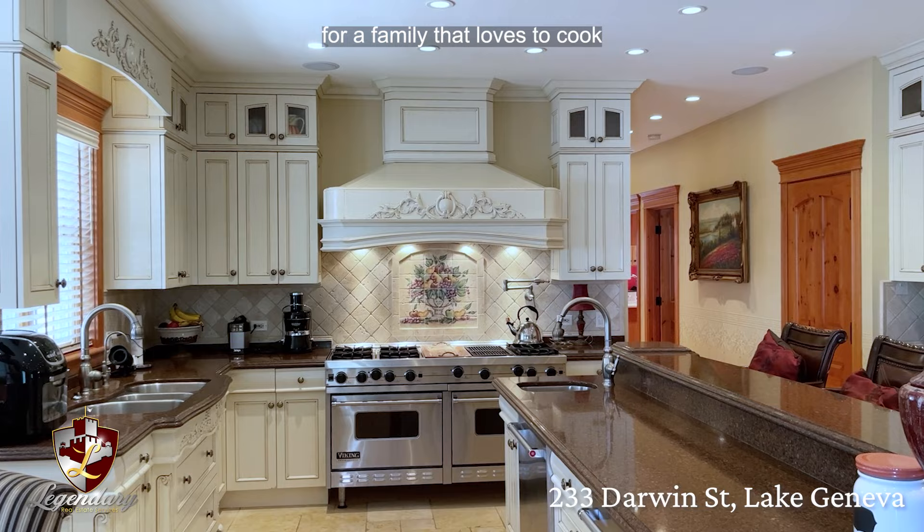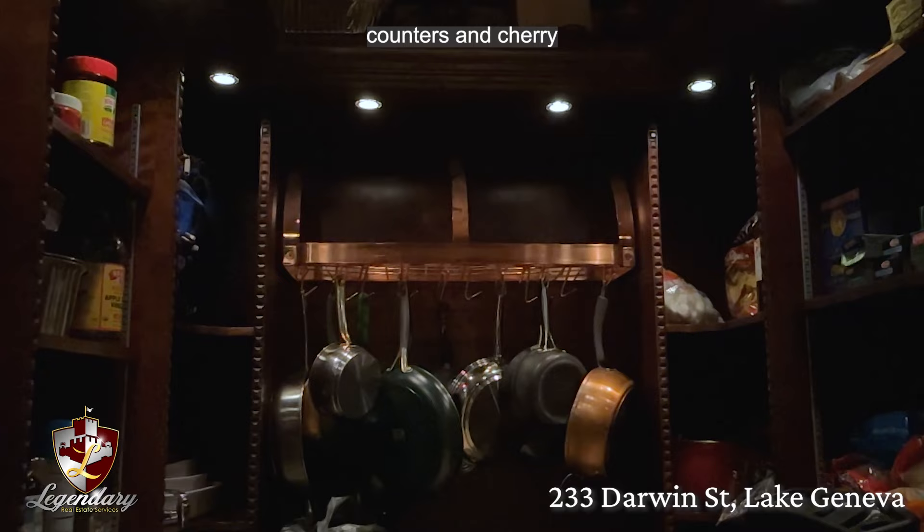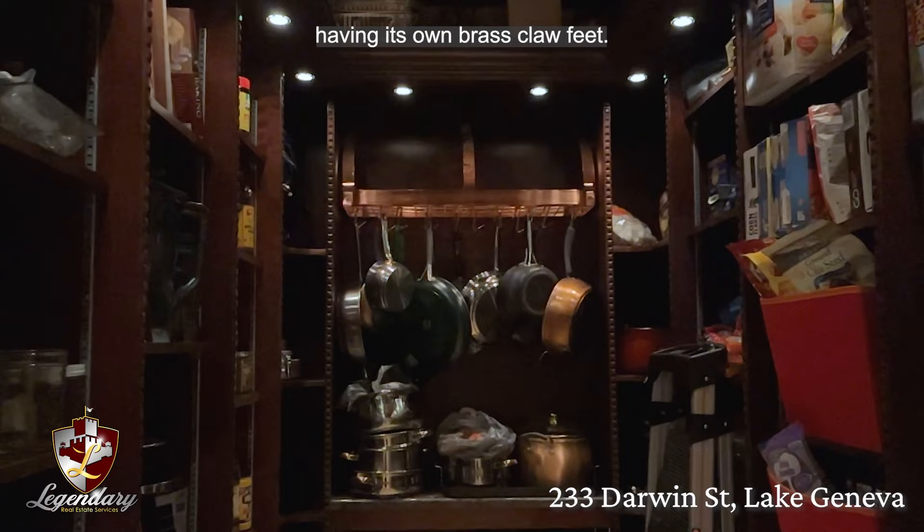You'll also have plenty of storage with this 10 by 6 walk-in pantry adjacent to the kitchen. It has two granite counters and cherry wood shelving with each shelving section having its own brass cloth feet. This walk-in pantry also has a copper ceiling and a mounted copper pot rack.